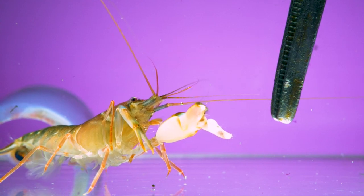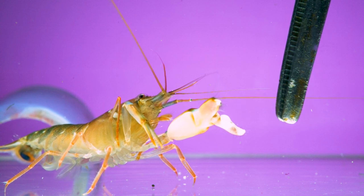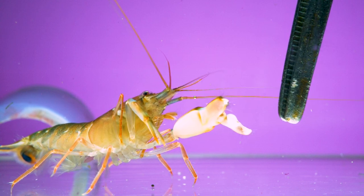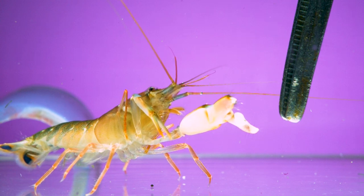This is a snapping shrimp, also called a pistol shrimp. It doesn't like those big metal forceps in its tank, so it's about to use its giant claw to produce one of the most devastating animal attacks on earth — a bubble.